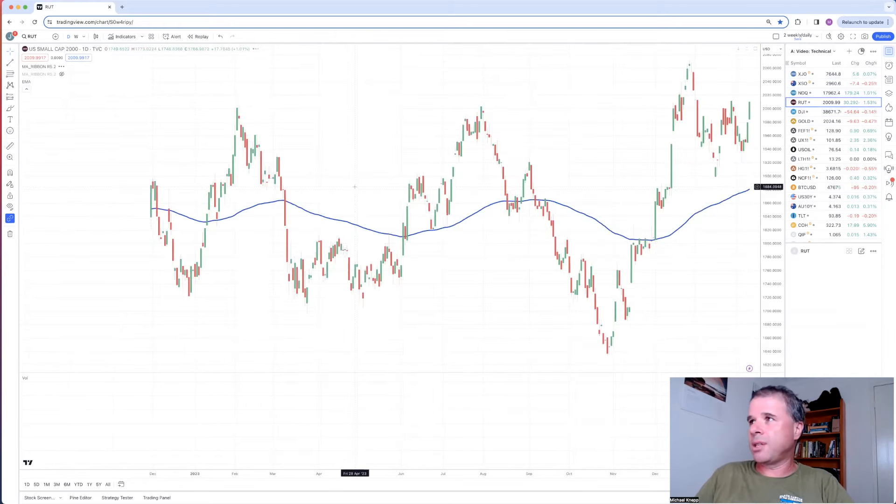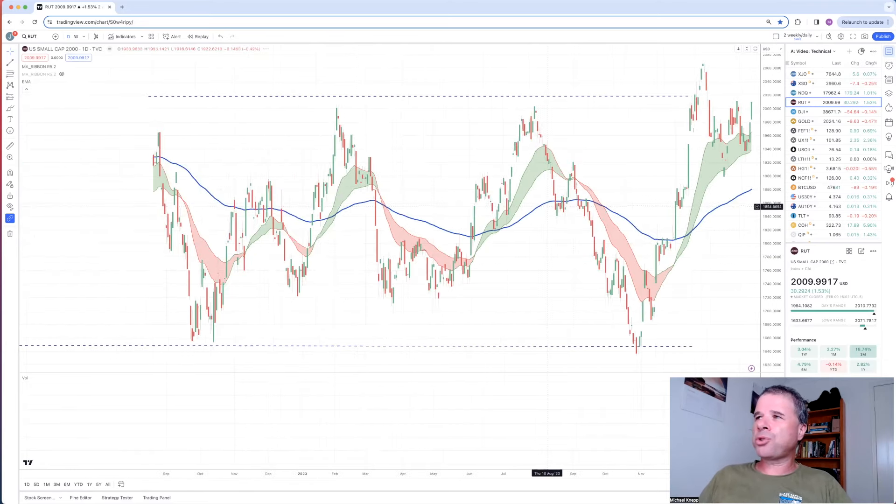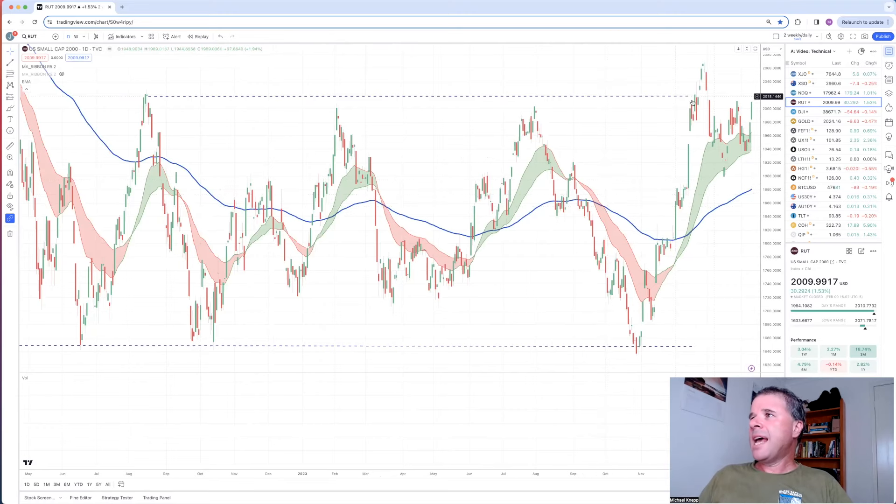The same thing can't be said about the Russell 2000, which is fairly similar to the Australian markets. The Russell 3000 takes the biggest 3,000 companies from the NYSE and NASDAQ, and the Russell 2000 looks at the smallest 2,000 companies in the Russell 3000. So this is a proxy small cap index and looks fairly similar to the XJO and the XSO - no clear trend, although a short-term uptrend, and it still has to get through resistance around 2,010 or so.